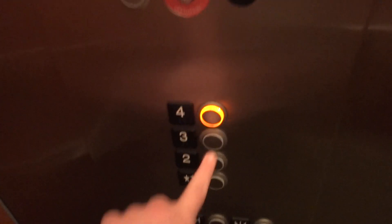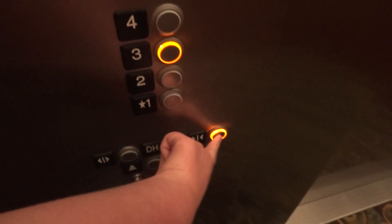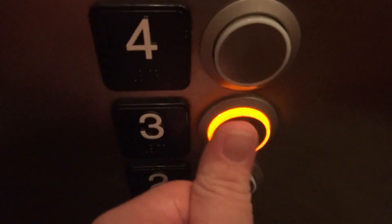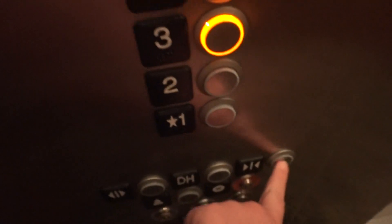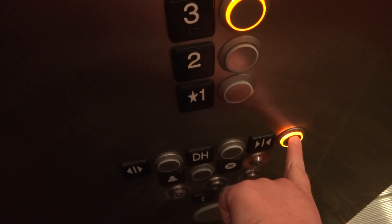There was a maid walking around on the floor, so I'm not going to stick around too long. These are weird — they're very clicky. They're not like normal KSS. Quick door reverse. Why did I press 3? I don't know, I'm weird.